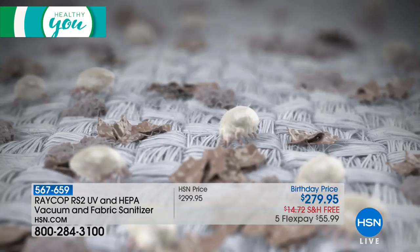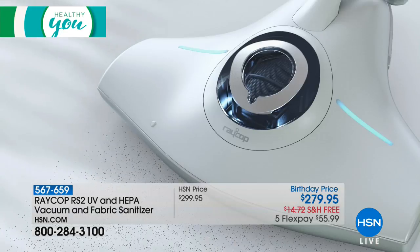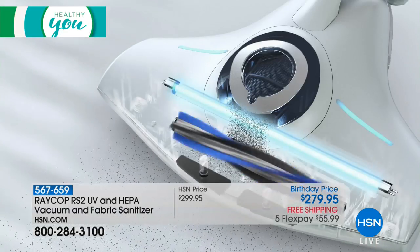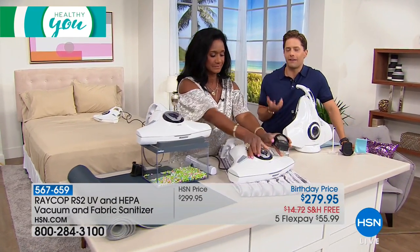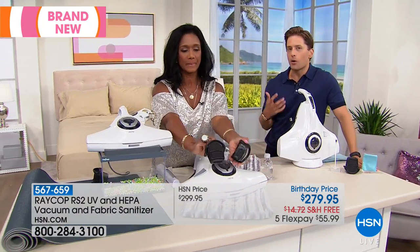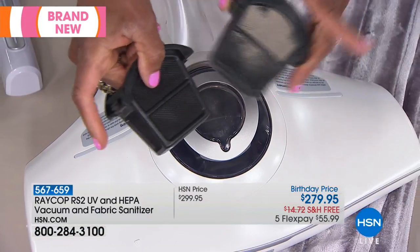I was just talking to a fellow parent who said his daughter is allergic to dust mites. I said, first of all, I'm pretty sure we're all allergic to dust mites. What do you do? They're everywhere. They are breeding and living inside your mattress, breeding and living inside your sofa, your chairs, your recliners.